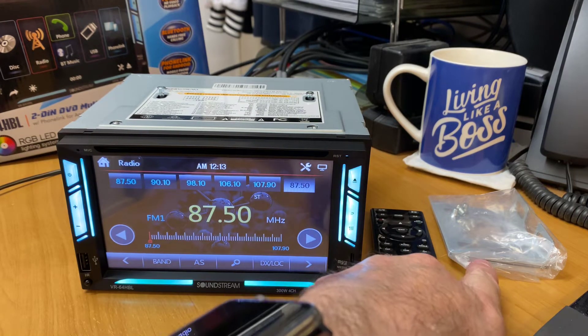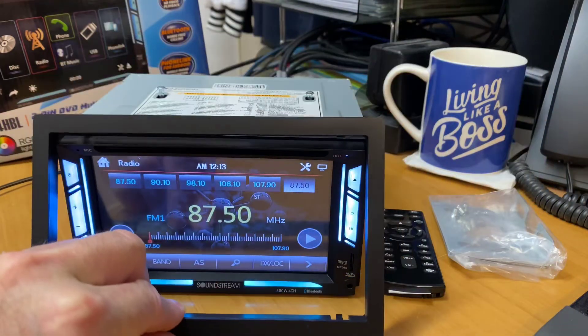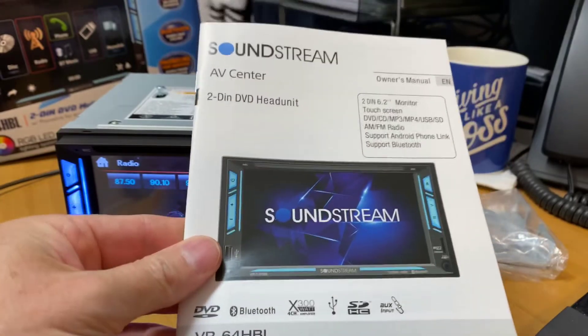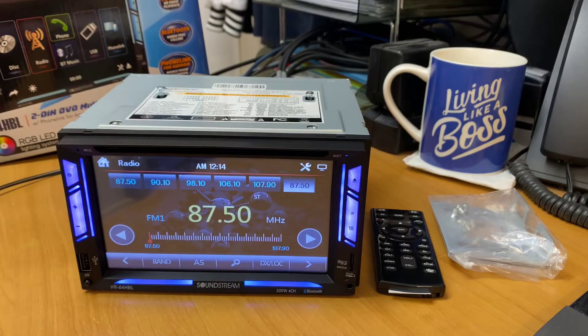It comes with a remote control, side brackets, and of course there is a fascia plate that clips around the unit. It also comes with the owner's manual and the 12 month warranty from Soundstream.